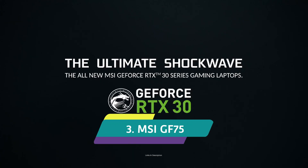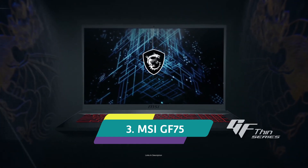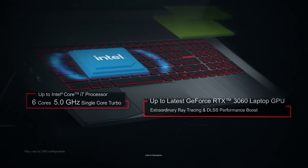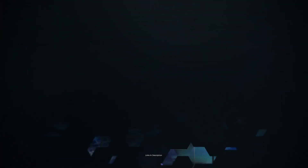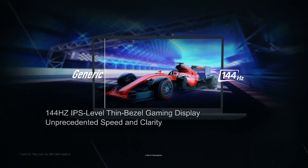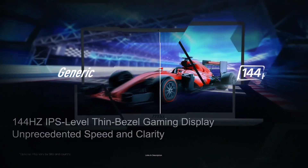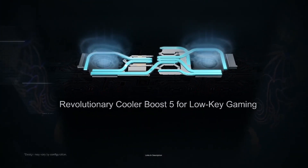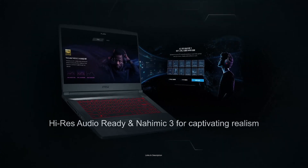MSI GF75 — a powerful thin and light laptop for civil engineers. The MSI GF75 is one of the best laptops for civil engineering students, providing an exceptional combination of a high-performance CPU and excellent dedicated GPU. MSI has equipped the laptop with a 12th generation Core i7 CPU with up to 5GHz Turbo Boost clock speed, 8GB of DDR4 RAM upgradable up to 32GB, and 512GB of PCIe NVMe M.2 SSD storage.